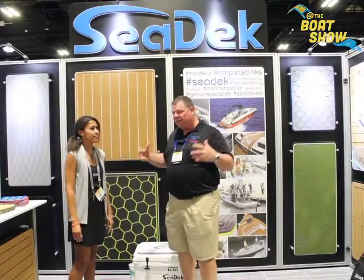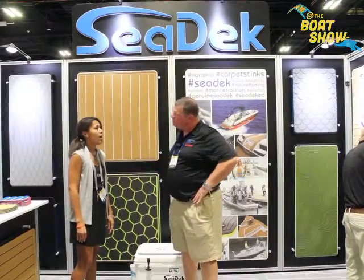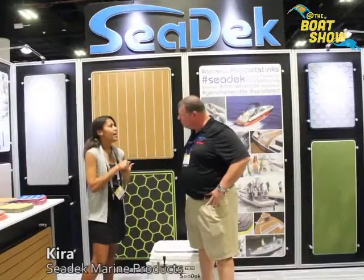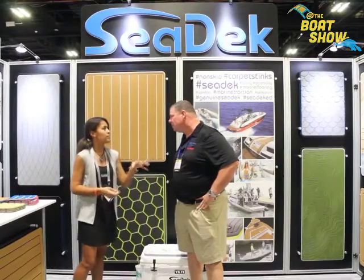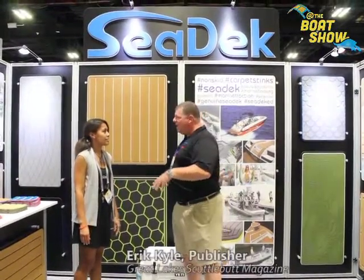Seadek has been around for a long time, but it seems like a fairly new product to the boating industry. Tell us about the thinking behind it. We actually started as extract surf traction pads and then evolved into Seadek, thinking this would be great for boats. So it was a natural move from surf into the boating industry — very much so.